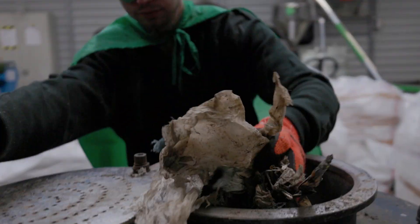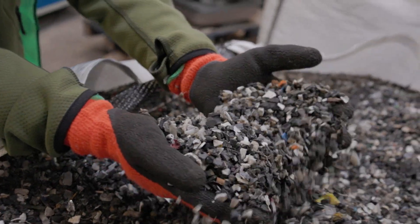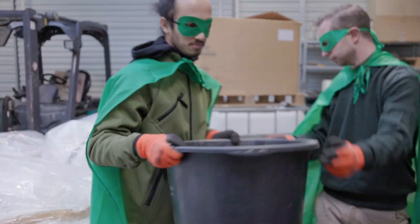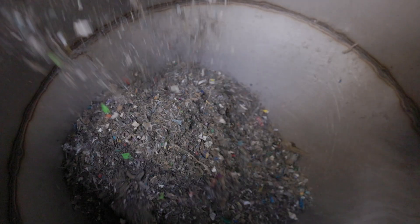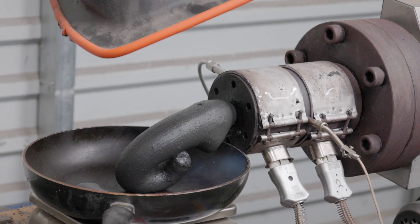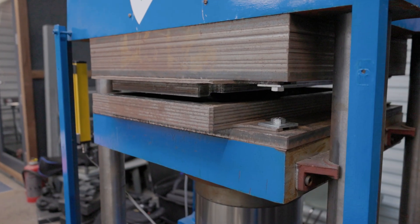First, we cut up the plastic in this machine, which forms lots of tiny granules. These granules we can put in our extruder, which melts the plastic and makes a hot malleable clay from it. After we collect enough hot plastic, we can put it into a mold which forms it into the product we want.